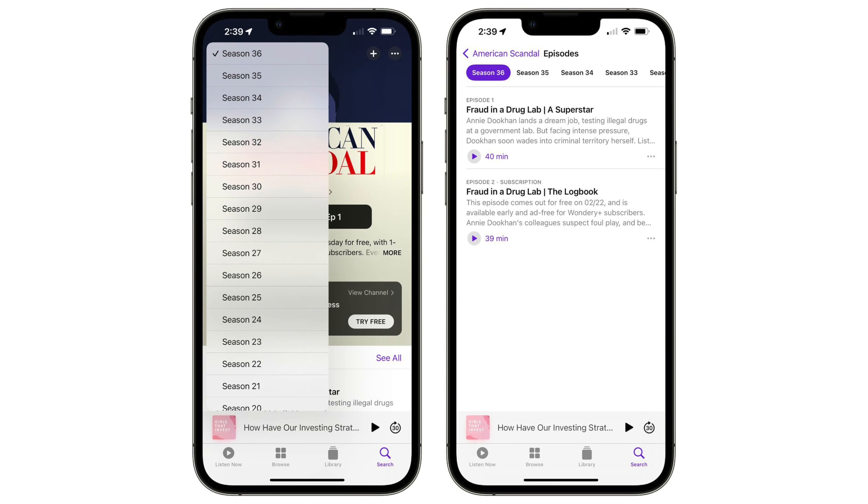In the Podcast app, if you're viewing a show in your library, you can now filter episodes by played, unplayed, downloaded, or saved. There's also an option to go to any show and filter for a specific season.